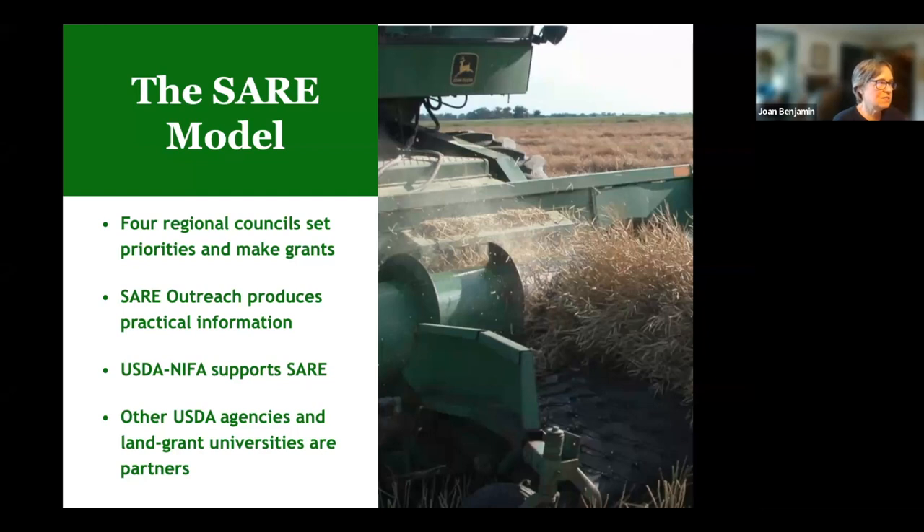We have a national SARE outreach group that produces information to share grant project results with farmers, ranchers, educators, consumers, and others interested in sustainable agriculture. They put out a wide variety of publications from books to bulletins, YouTube videos, and other online resources — all available free for download. We also have topic rooms on topics like high tunnels or small ruminants, so please check out the national website.